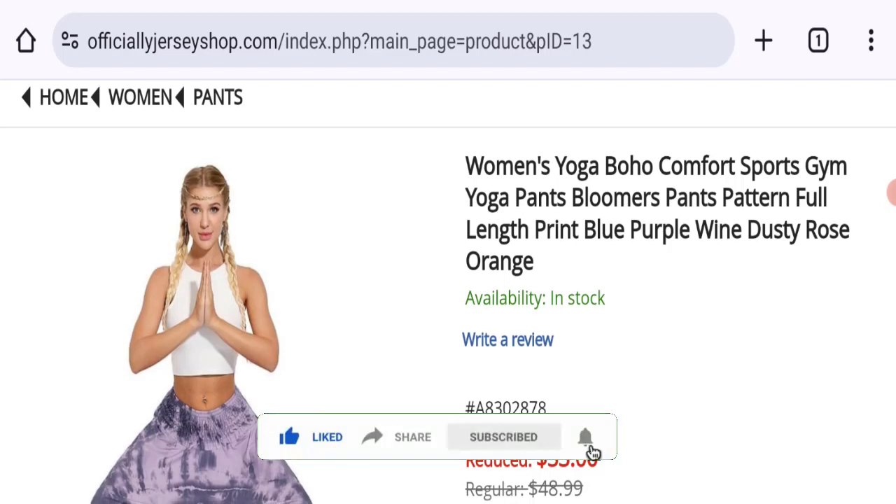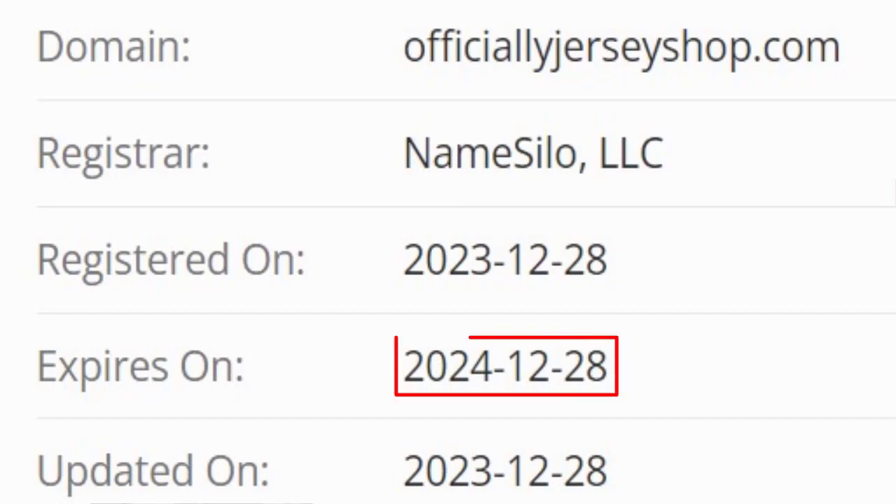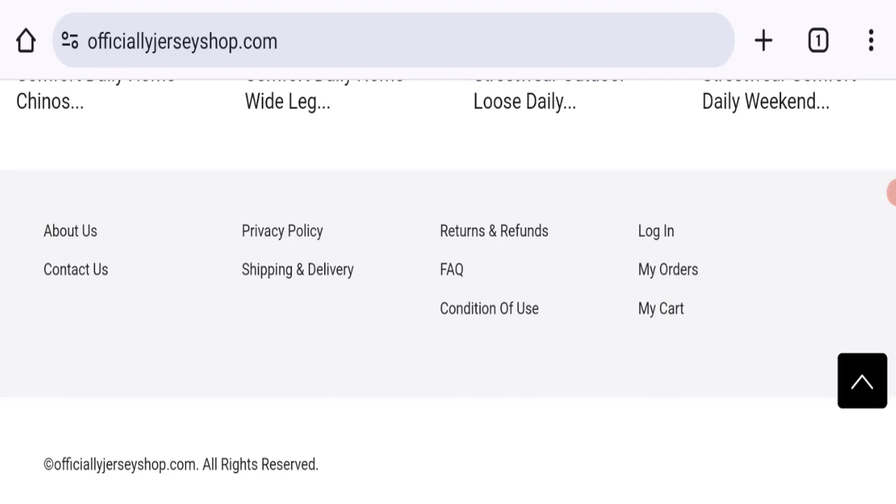This site is supported through HTTPS protocol and SSL integration to keep digital transactions safe. Now talking about the domain information — the domain name was created on 28th of December 2023 and will expire on 28th of December 2024, so this is a very young site.